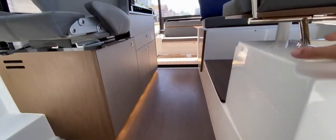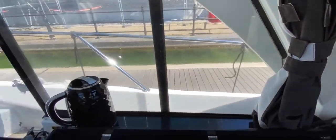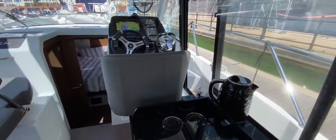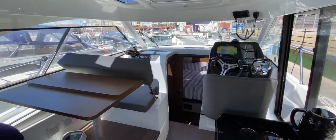That covers this boat in detail. For more information, pictures, videos and virtual reality tours, visit boatshedbrighton.com. Thanks for watching and take care.